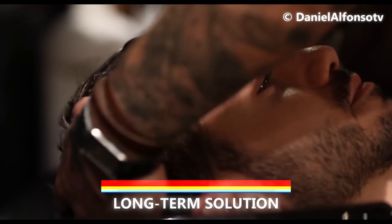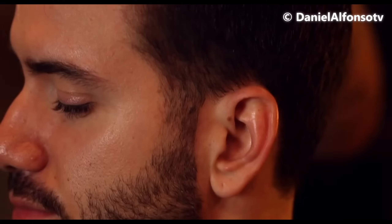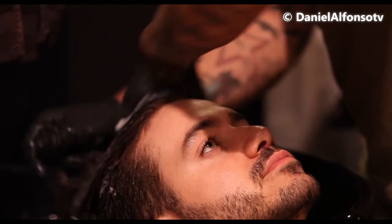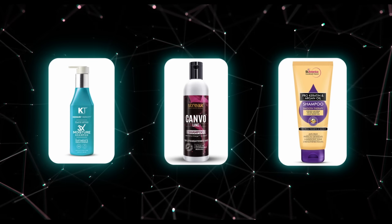The long-term solution is a keratin treatment, also referred to as a Brazilian blowout. This treatment chemically straightens hair using a flat iron and lasts between three to six months. The process involves blow drying, straightening, chemical application, and a waiting period. Avoid styling for three days post-treatment, and opt for sulfate-free shampoos to prolong the straight look.